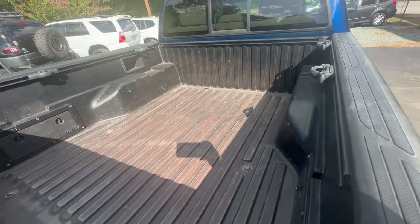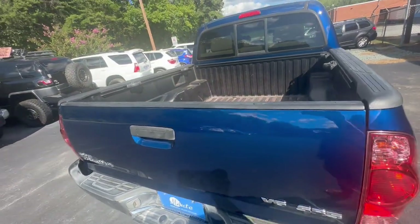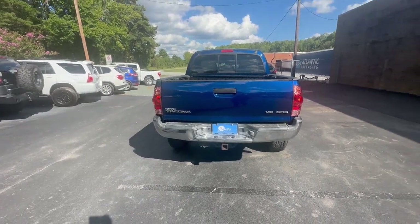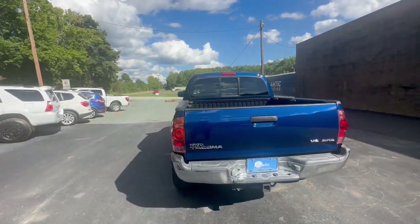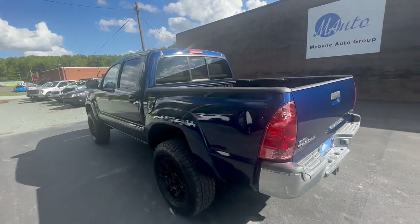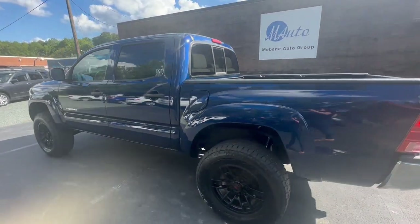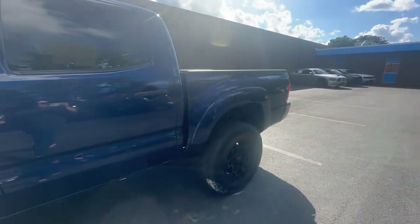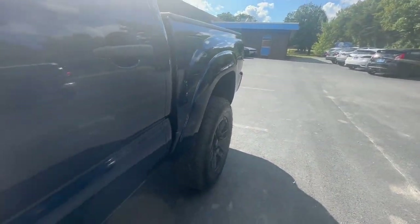This is a four-wheel drive automatic V6 4.0-liter engine, only has 84,000 miles, and this is actually a one-owner vehicle. Let's go ahead and take a look at the interior.